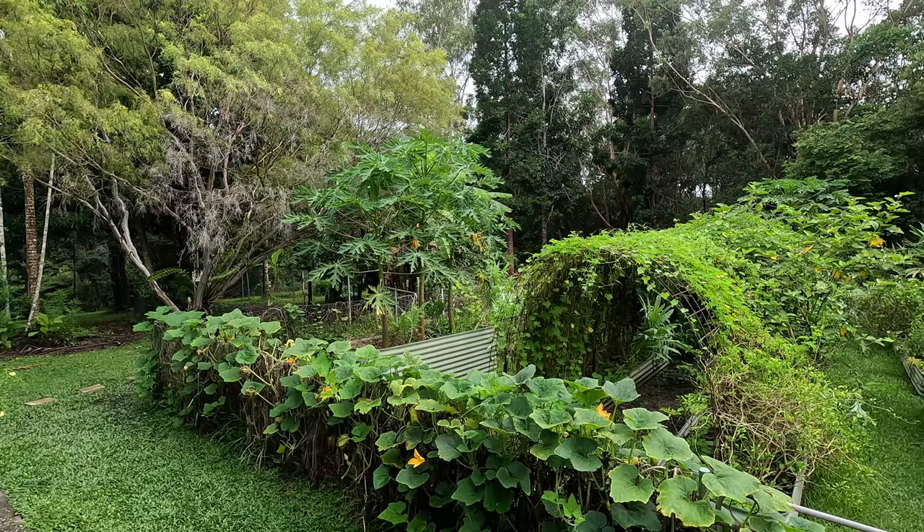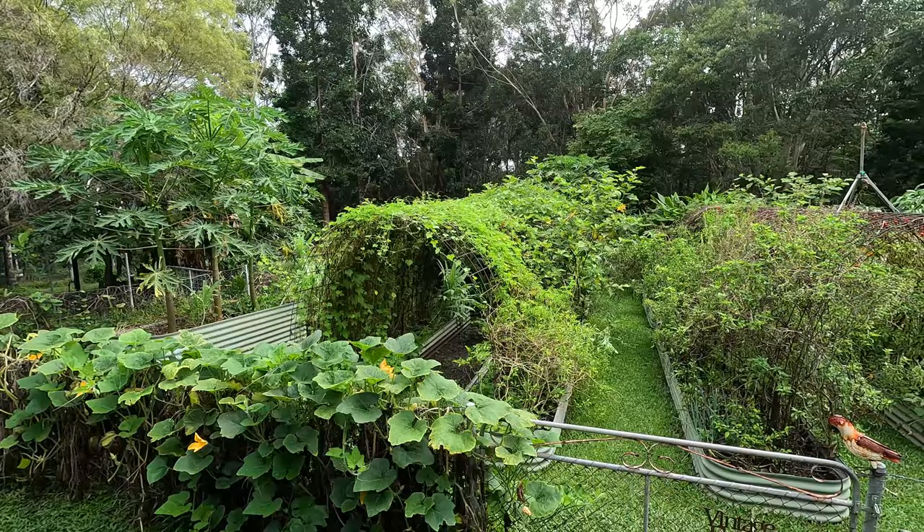I've said it before and I'll say it again. We used to live in the big old city of Sydney. We had a big house, big cars, big jobs, big bills, and we were totally over it. So we packed up, sold up, and moved to beautiful tropical far north Queensland. And today I'm going to take you on a full tour of our self-sufficient property.